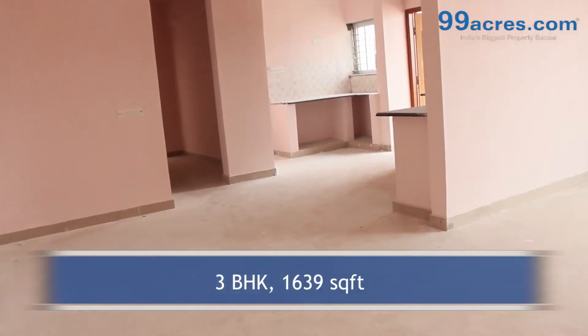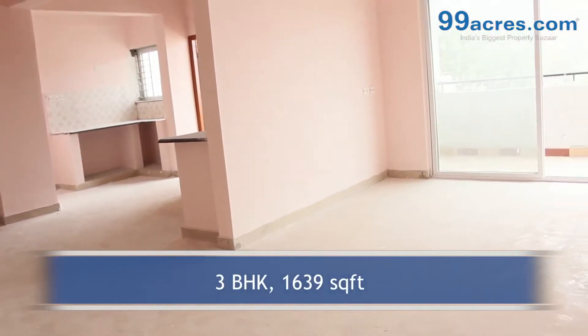This is a 3BHK flat with a built-up area of 1639 sq. ft.